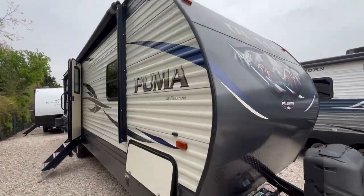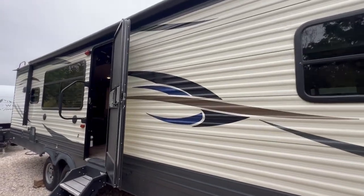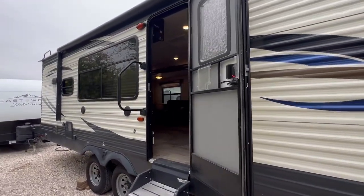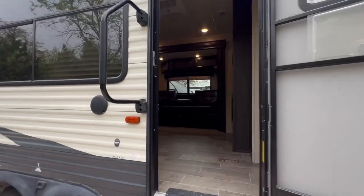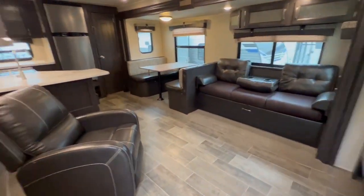We got the nice Puma right here — LED lighting, big 20-foot awning. This is the one right here. Love this floor plan, look at this sucker.